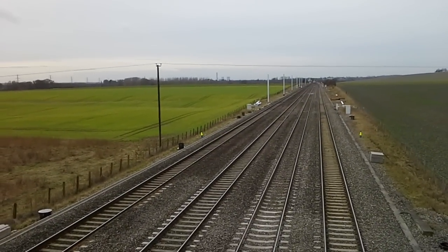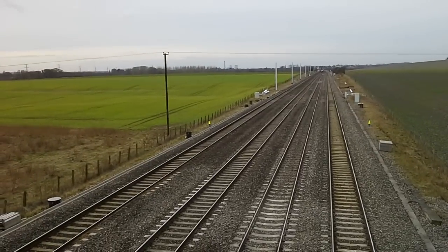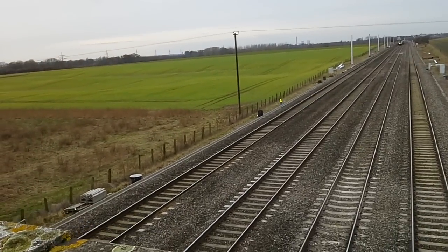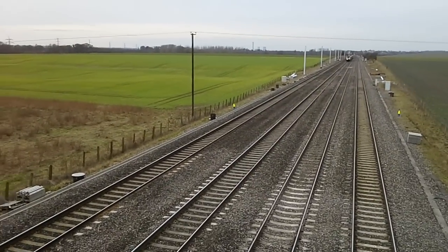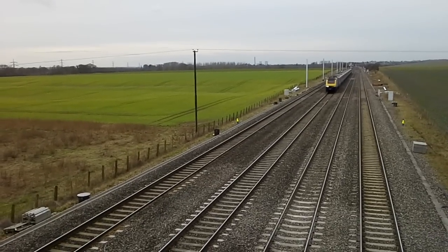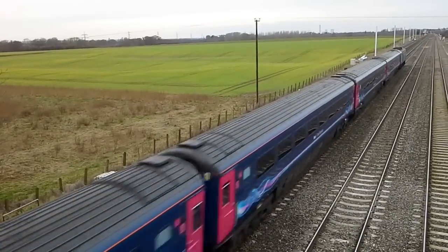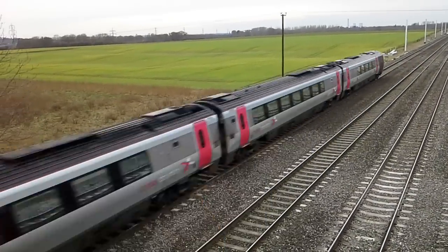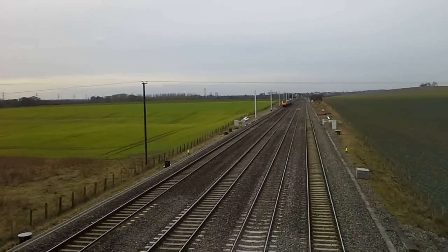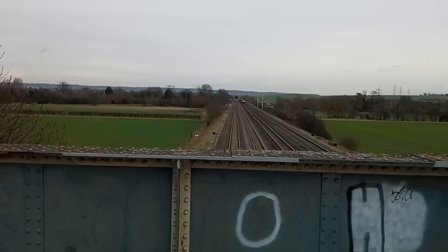Our final train of the day is going to be a First Great Western HST. 43053 — the other one I didn't see — and there goes our Cross Country Voyager. As they both continue onwards in their separate directions, I shall leave it there.